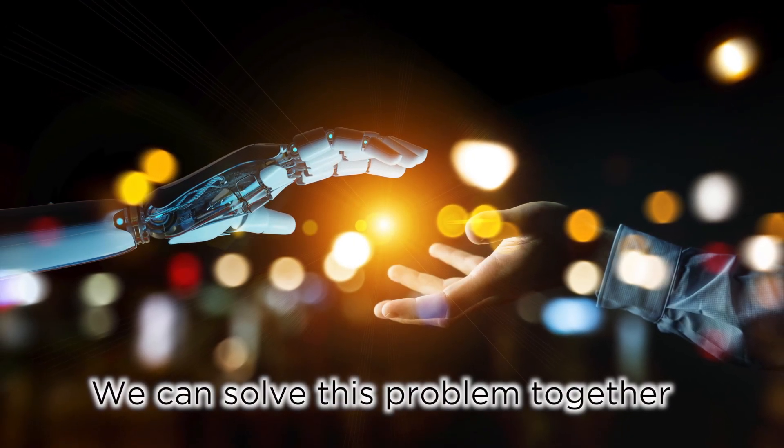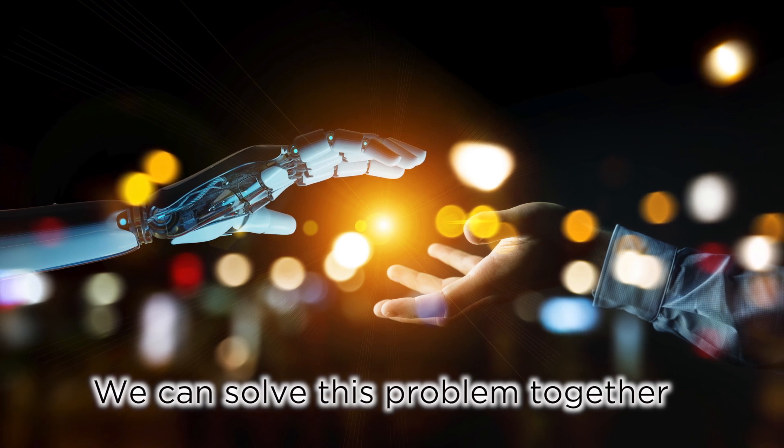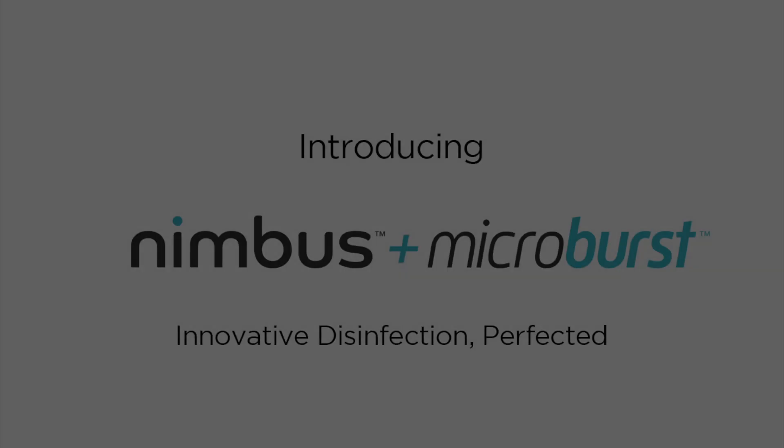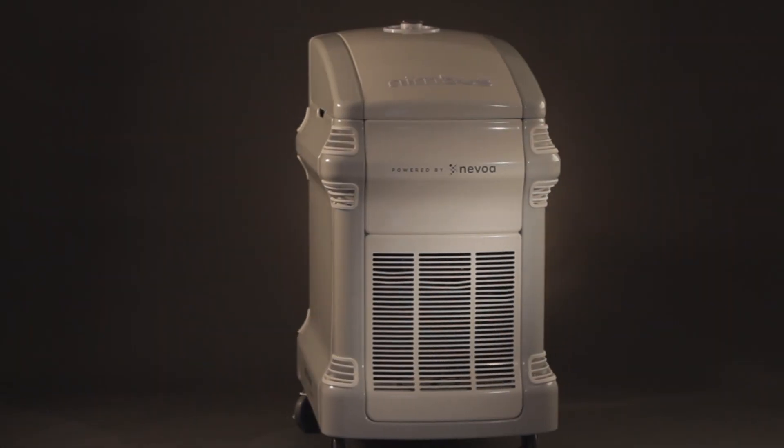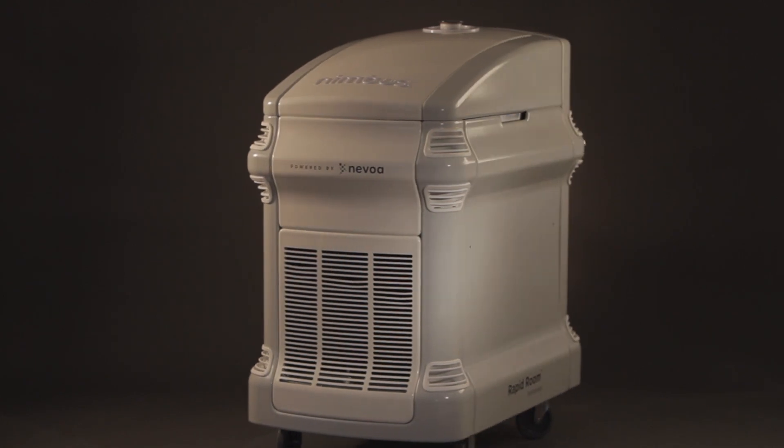We must merge new technologies with current disinfection protocol. Introducing Nimbus Plus Microburst — the whole room disinfection solution to this global health problem.